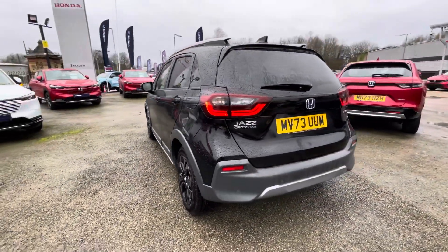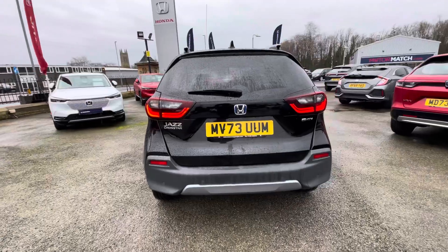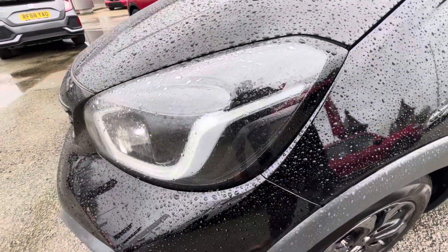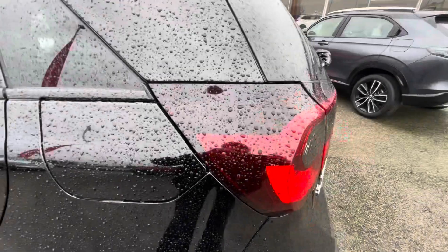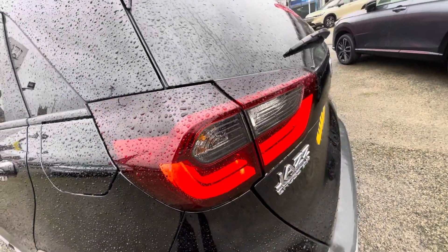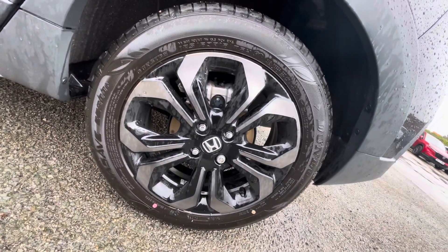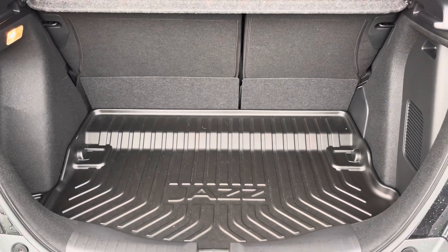Your exterior is finished in premium crystal black. As part of the Crosstar package, you do get roof rails, LED headlights and LED rear lights, providing great visibility all around the vehicle. Here's a close look at your alloy wheels — these are sporting a matte Bolina black Crosstar design.